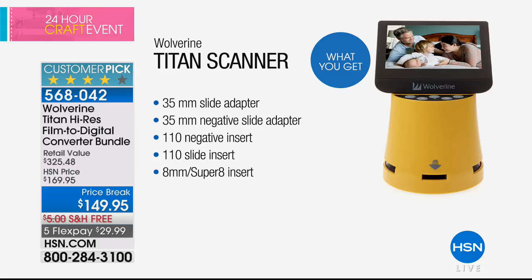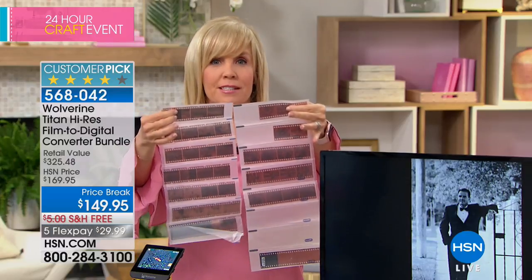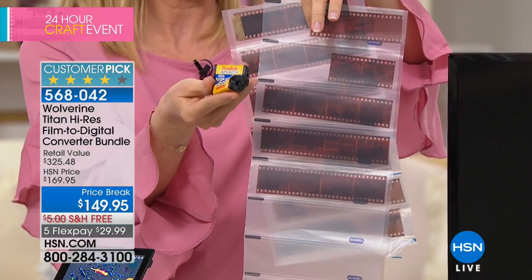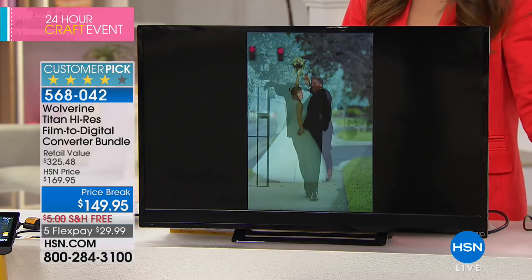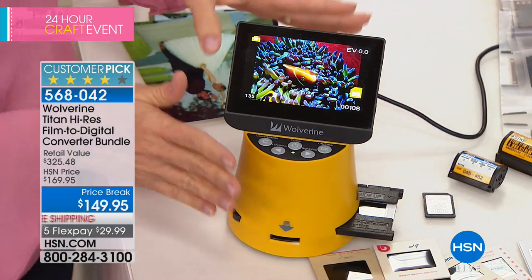It's so easy to use. Think about all the negatives and slides — I have bins and shoe boxes full of them. 35mm, 110 film — now you can digitalize all of those and store and organize all your photos. It takes three seconds per image. I took my wedding photos that were taken on negatives and made them into a slideshow — it took about five minutes. This is the Wolverine Titan — a standalone device. You don't need a computer or Wi-Fi. All you need are your old slides and negatives plus the included converter trays.